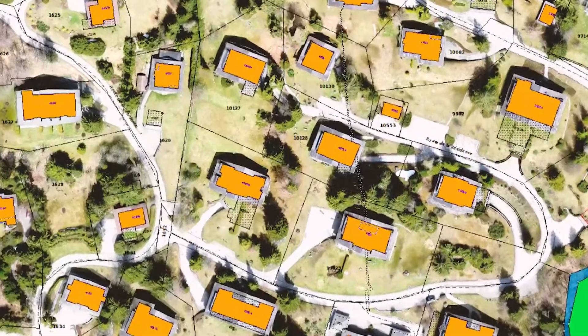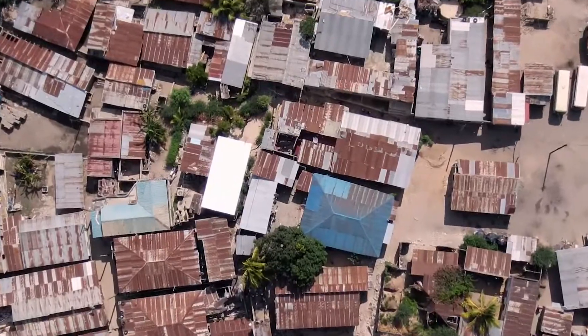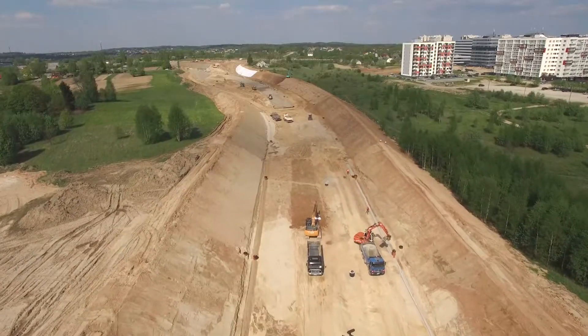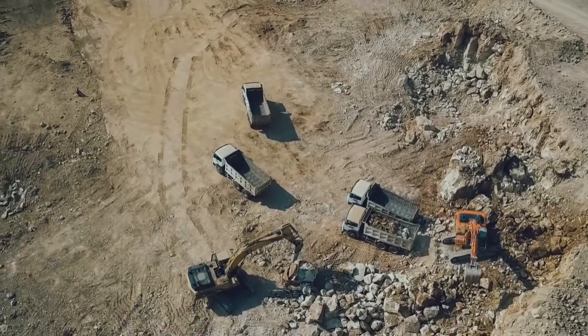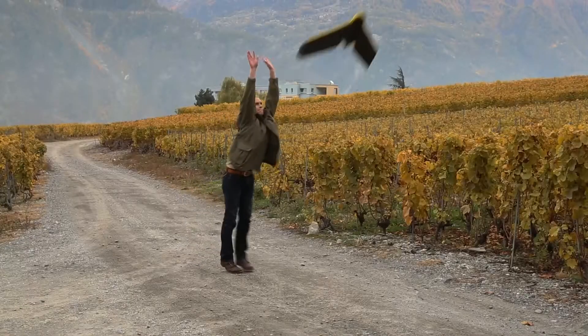From creating or updating cadastral layers, to urban planning, land management, earthworks, and quarrying, more and more geospatial professionals are enjoying the efficiency and safety benefits drones provide.